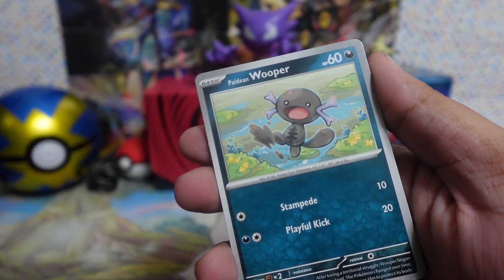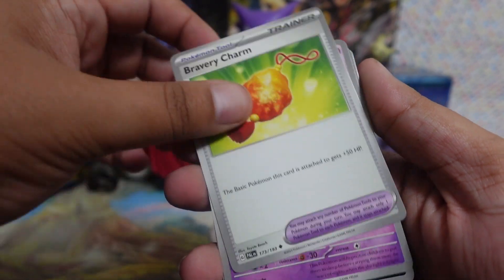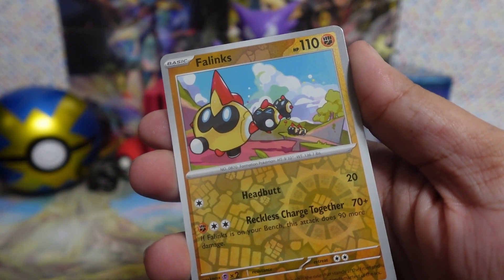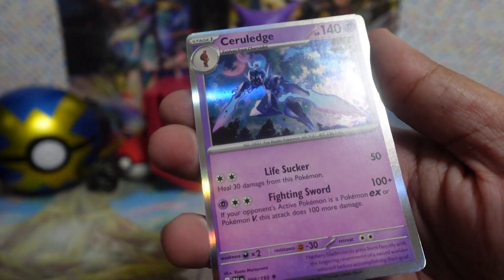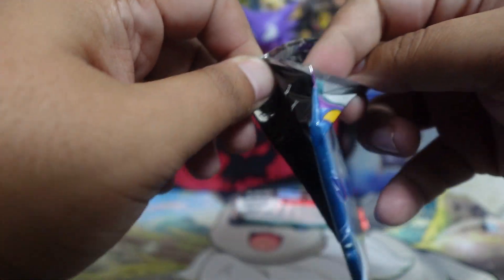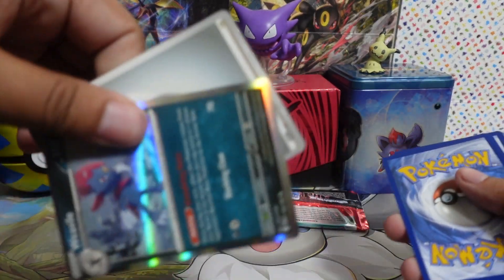Second Obsidian Flames pack. Code card, fire and grass. We got Larvitar, Magnemite, Eevee, Toadscool, Flittle, Flittle, Umbreon, Lapras, reverse Rockruff, reverse Barboach, and Entei holo.